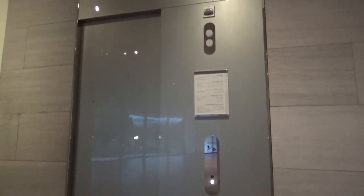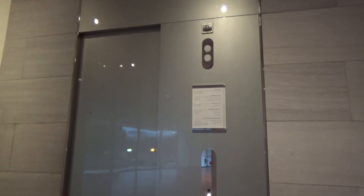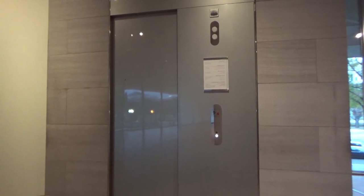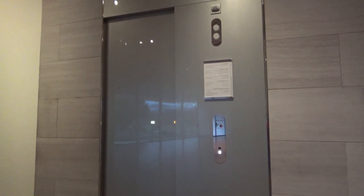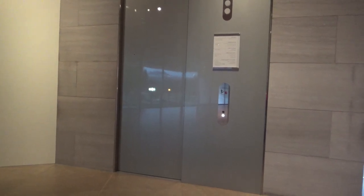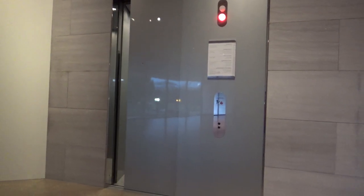This is the Tower 2 elevator at the National Art Gallery in Washington, D.C. This is the one in Tower 2. Here it is — it's pretty tall.